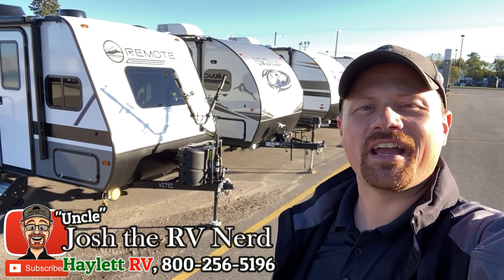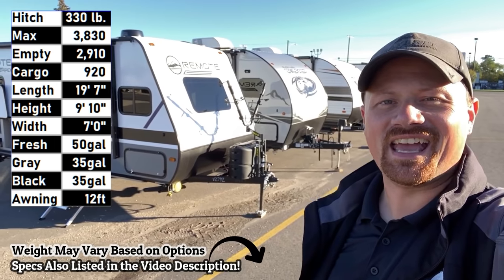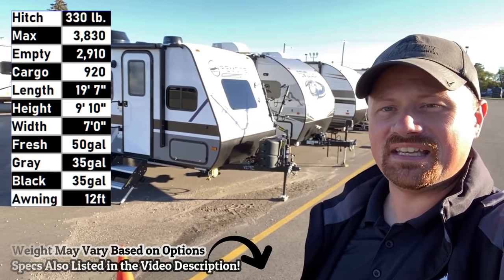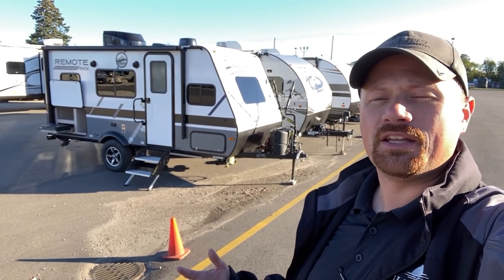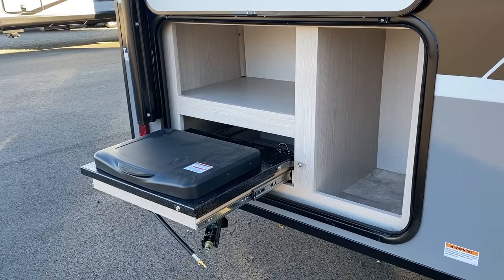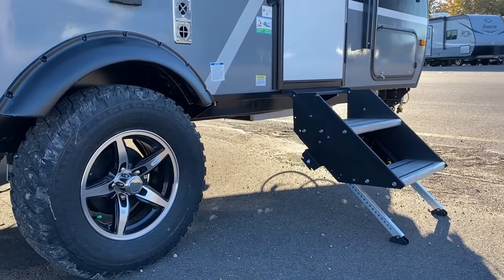Hey everybody, Josh the RV Nerd here at Haylett RV of Coldwater, Michigan. Until very recently this was known as the Apex Terra 16T — it went through a facelift and a naming change. This is the Apex Remote 16R. They just changed the alphabet soup on it a little bit.